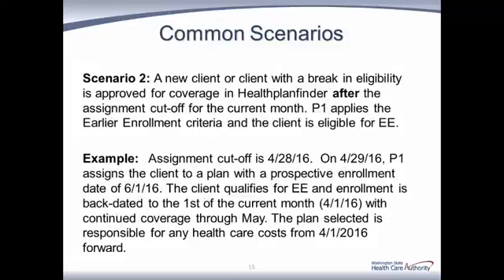Scenario 2: A new client or client with a break in eligibility is approved for coverage in Health Plan Finder after the assignment cutoff for the current month. Provider 1 applies the earlier enrollment criteria and the client is eligible for earlier enrollment. For example, the assignment cutoff is April 28th, 2016. On April 29th, 2016, Provider 1 assigns the client to a plan with a prospective enrollment date of June 1st, 2016. The client qualifies for earlier enrollment, and enrollment is backdated to the first of the current month, April 1st, 2016, with continuous coverage through May. The plan selected is responsible for any health care costs incurred from April 1st, 2016 forward.